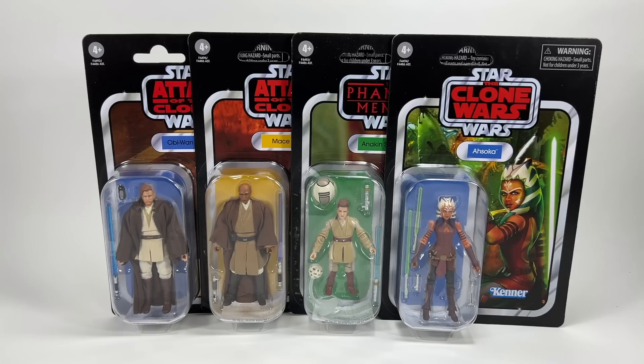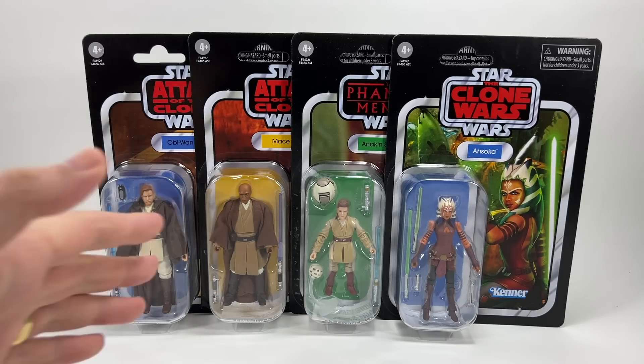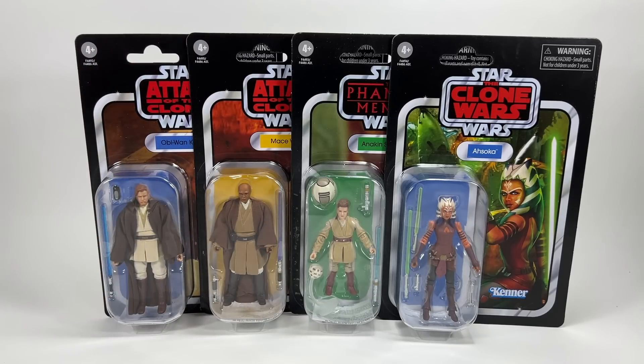So there you go — that is the latest wave of Vintage Collection figures. I will be reviewing definitely Obi-Wan and Mace Windu in the coming days, so be sure to check that out on the channel. If you've enjoyed the video don't forget to drop a like down below. They will be coming to you very soon, and of course the best news is they are on the thicker cardstock. Hopefully from now on anything after this wave is going to be on thicker cardstock, so we can stop getting creased and damaged cards — these are going to be far less likely to be damaged, whether in the factory, when packed in boxes, or when the retailer sends them to you.